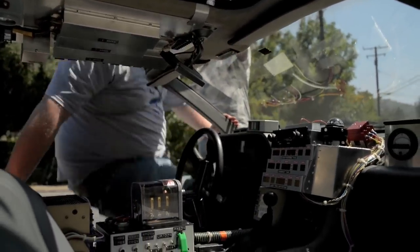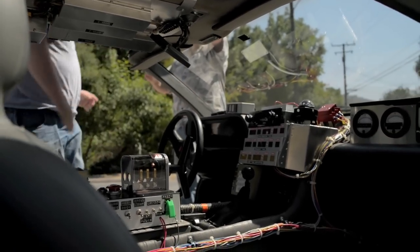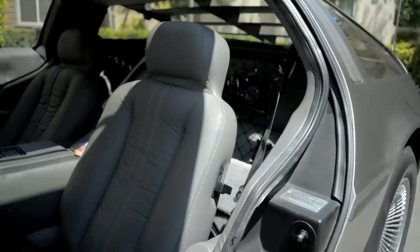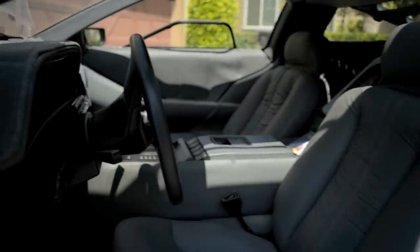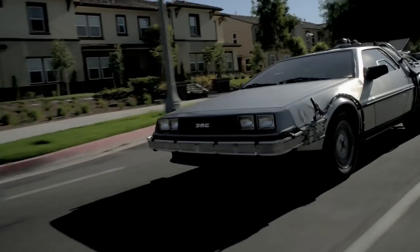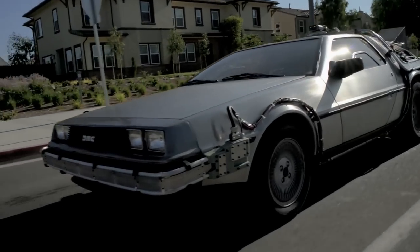I didn't just want a DeLorean — I wanted a DeLorean time machine. So I got a flux capacitor, which is what makes time travel possible, and put new seats in. I realized then that it was so beautiful I couldn't do anything more to it — I can't drill holes in it. It's a DeLorean. So I decided to find another car to make into a time machine.